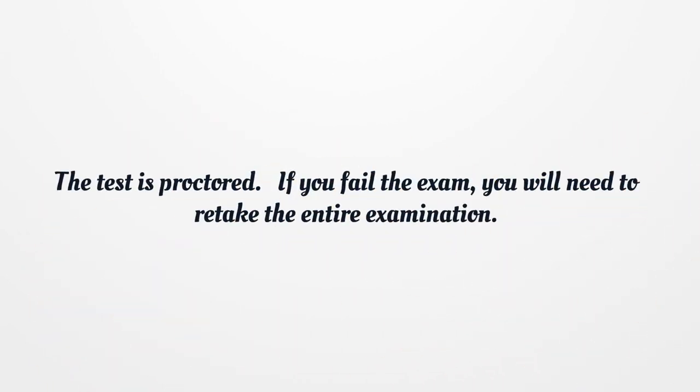The test is proctored. If you fail the exam, you will need to retake the entire examination.